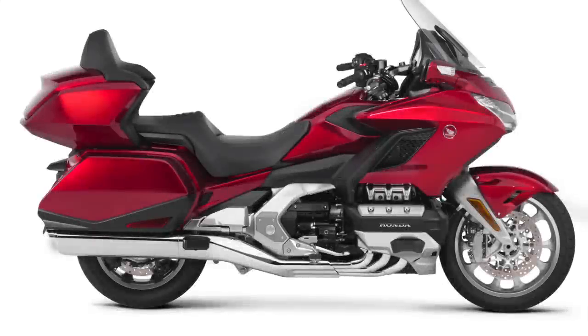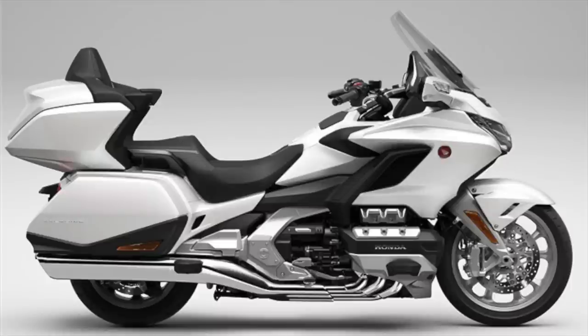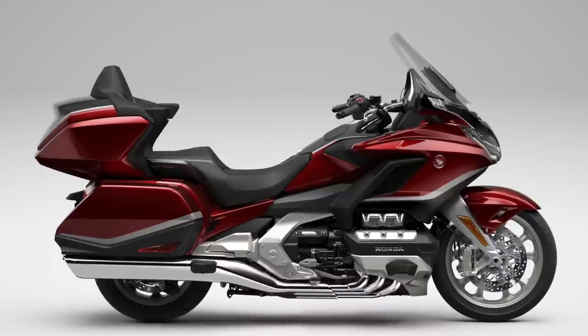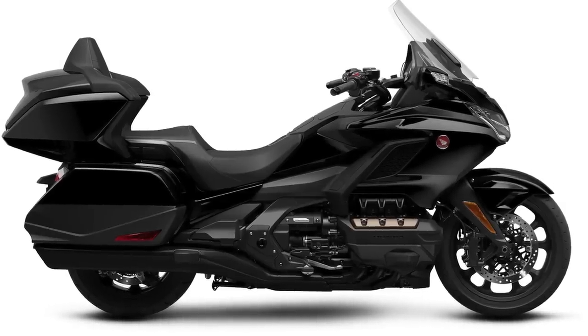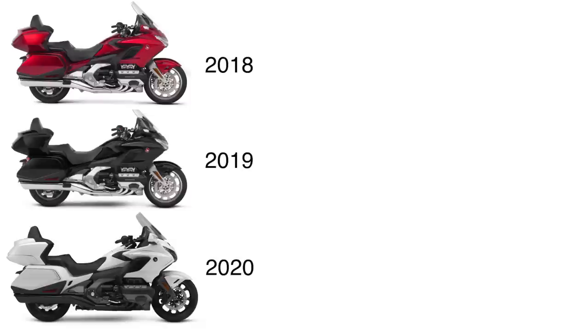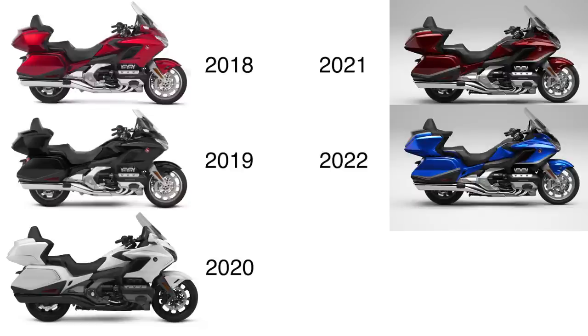If you currently own a 2018, 2019, or 2020 Honda Goldwing, you have to decide if it's going to be worth the money to move up to a 2021, 2022, or 2023 Goldwing. If you're thinking about buying a used Goldwing, is it better to buy a 2018, 2019, or 2020, or should you spend the extra money to get the newer 2021, 2022, or 2023?